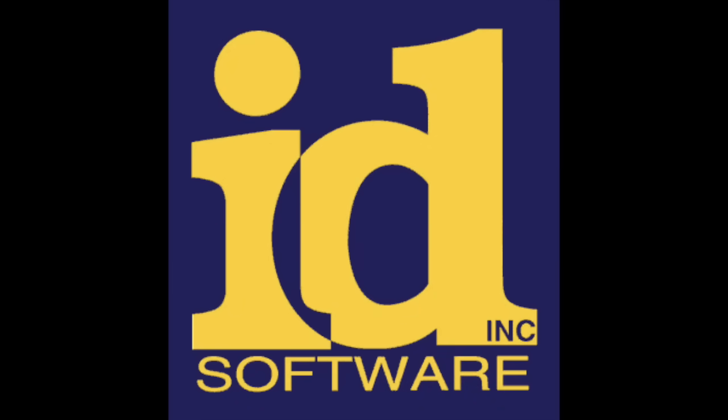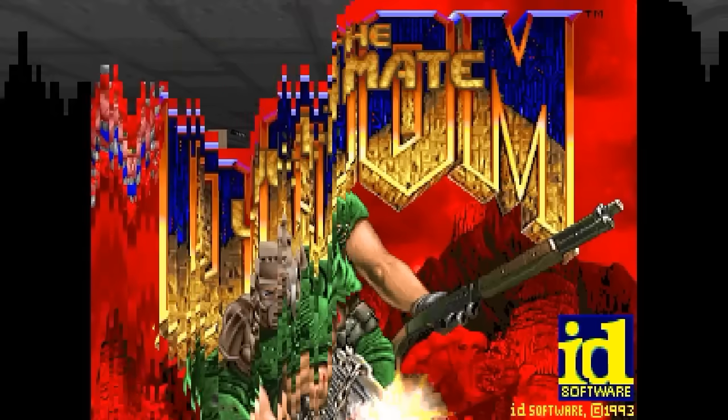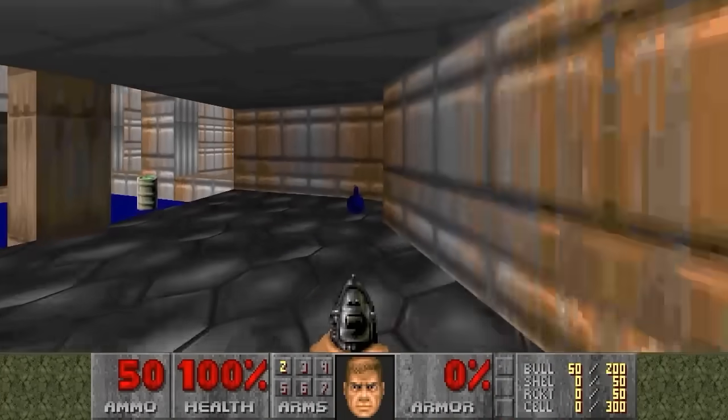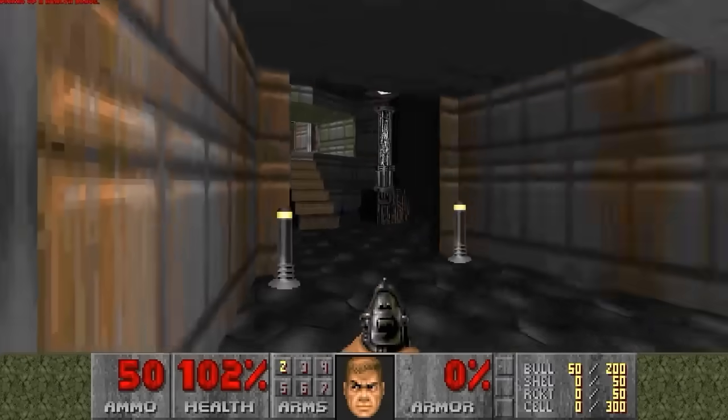And with it came an opportunity. On December 10th, 1993, the company id Software released the video game Doom for MS-DOS computers. In the game, the player assumes the role of an unnamed space marine, commonly referred to as Doom Guy, to fight off hordes of demons emerging from a portal to hell on Mars trying to take over the solar system.